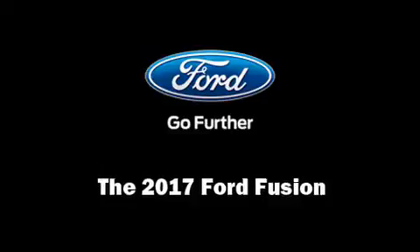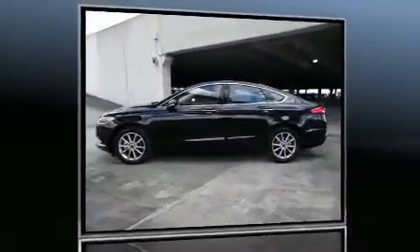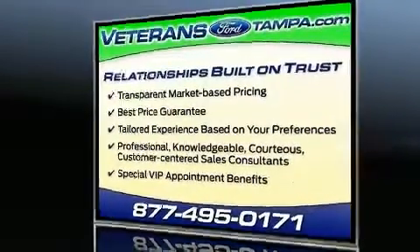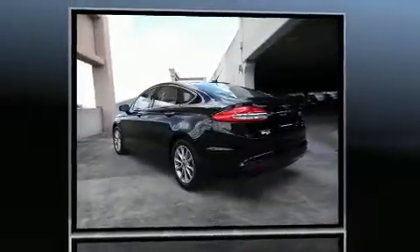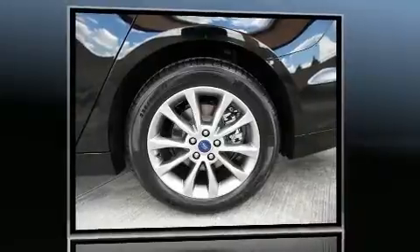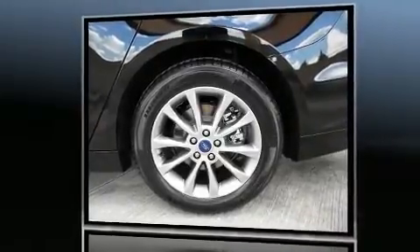Step into the 2017 Ford Fusion. This four-door, five-passenger sedan offers the features and options for which you've been searching. Smooth gear shifts are achieved thanks to the efficient four-cylinder engine, and for added security, dynamic stability control supplements the drivetrain.